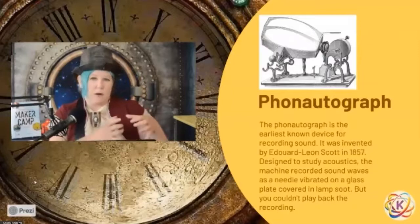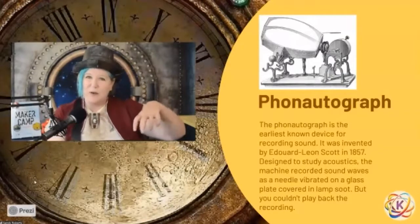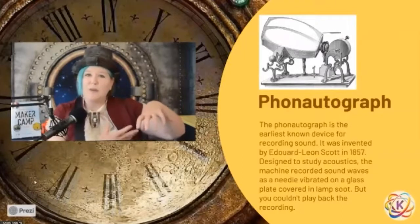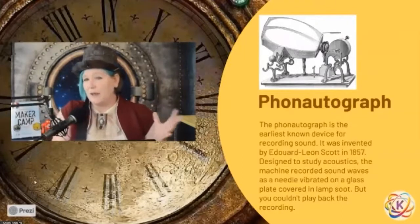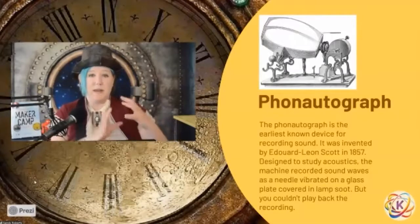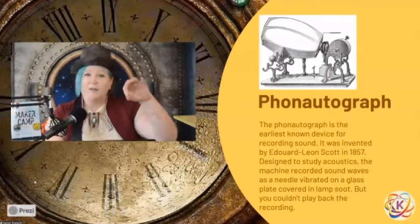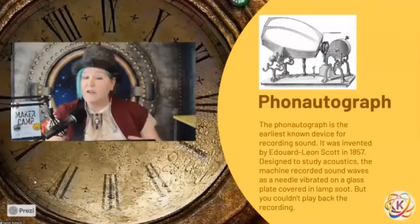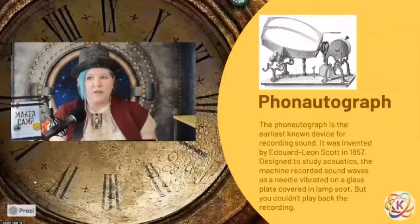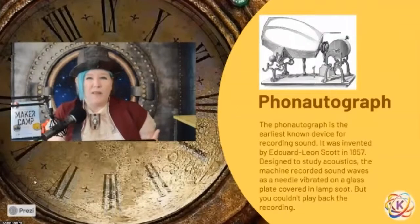What he did is take a mirror covered with soot from a candle. He used a needle attached to a diaphragm — which is like the top of a drum — and made a cone, figuring out that he could make his voice go through that cone, jiggle that diaphragm, which jiggled the needle, and scratched a pattern into the soot. He was doing this as a scientist to understand how sound worked — looking at what changes pitch makes, what changes loudness makes. The problem was there was no way to play back your recording.